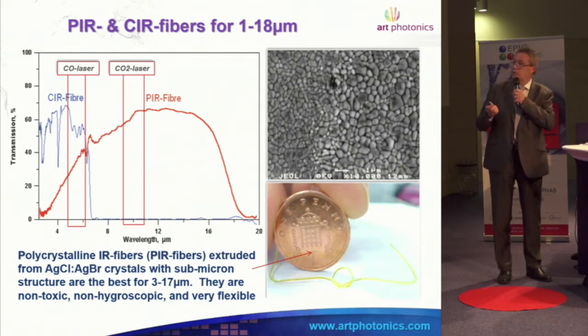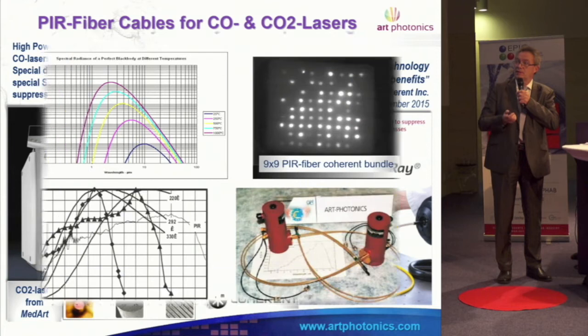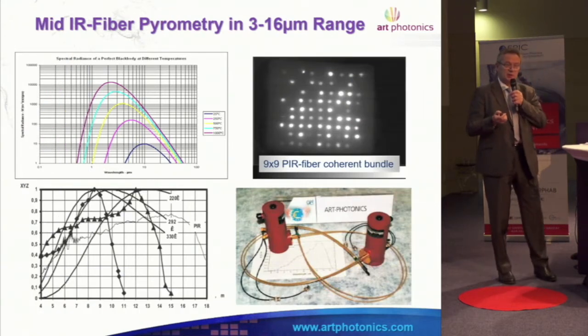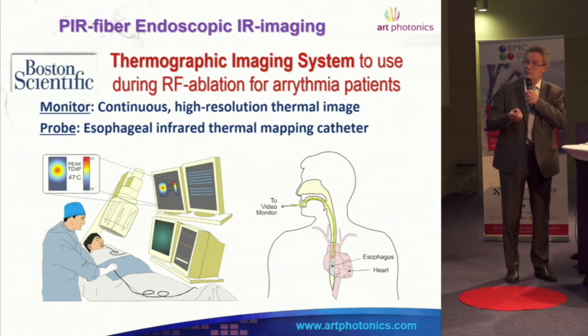You can make a knot from this fiber and it will still work. These fibers can be used for laser power delivery — coherent lasers, CO2 lasers — and can be used, for example, to treat cancer using temperature to kill malignant cells. We can measure temperature through the same fibers in non-contact mode, because the fibers are transparent up to 16 microns.